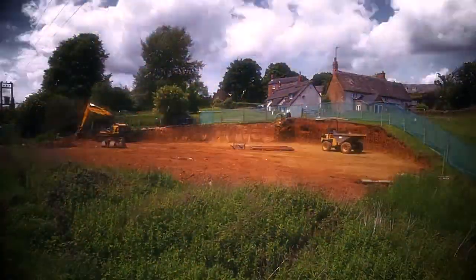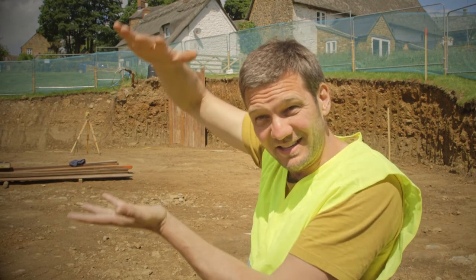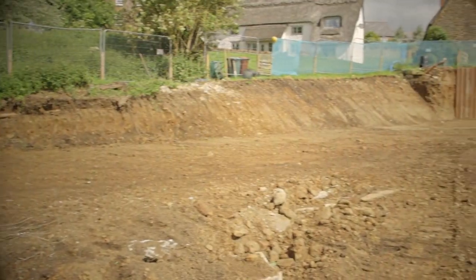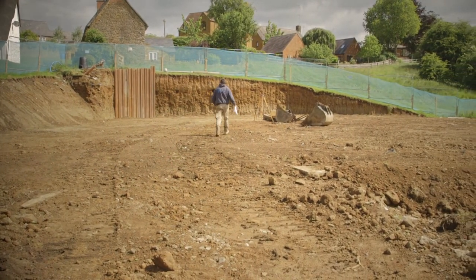We've cut down a hard angle on the back of the site, and you get a sense now of how the building sits down into the ground. This is really why we're able to build the thing at all — it sits right down here with very little impact on the surrounding houses.